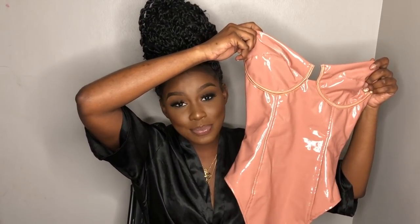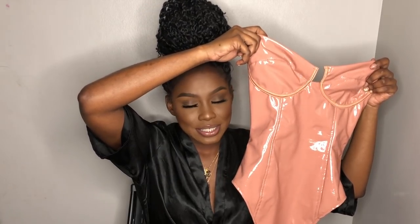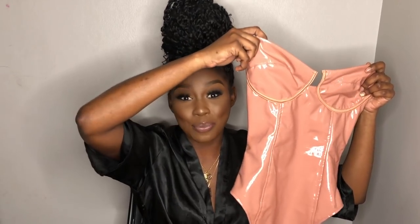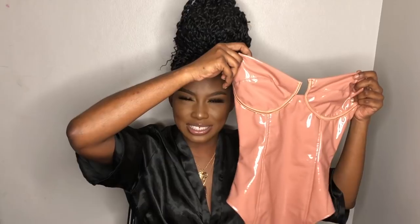Next we have the same bodysuit but in a pinky nude shade. In this clip, this was the final outfit I filmed out of all of them, and girl — I was seven outfits in and I was done. I had one more dress to show you guys but I just could not do it anymore. These types of videos are a lot of work, so I only managed to put the bodysuit on. It's the pinky nude version of the black one I just showed you.